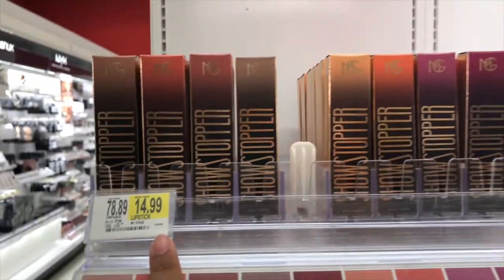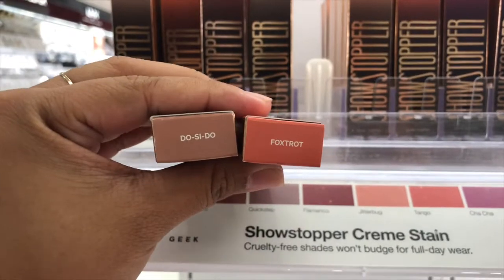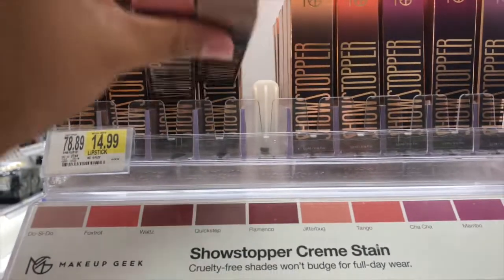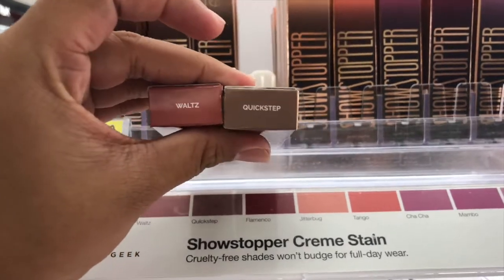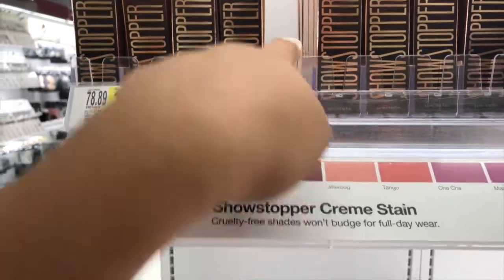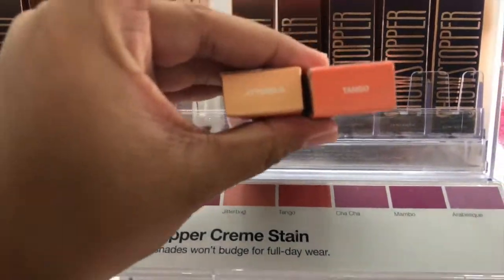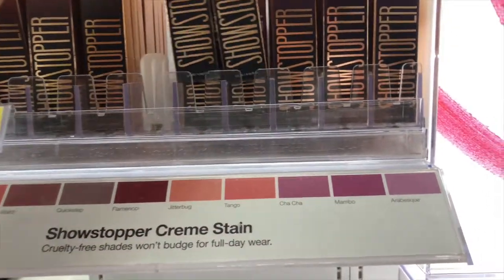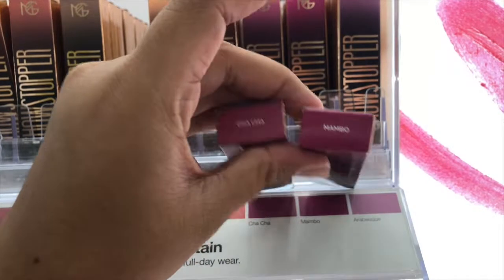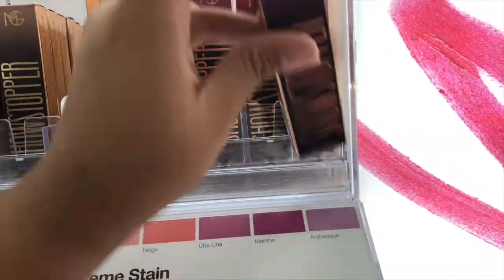And look guys, they have lipsticks! They have different shades: Doocy Do, Fox Shot, Walt, Quick Step. And then this one is sold out already, which is Flamenco. And then they have Jitterbug, Tango, Cha-Cha, Mambo, and Arabesque.